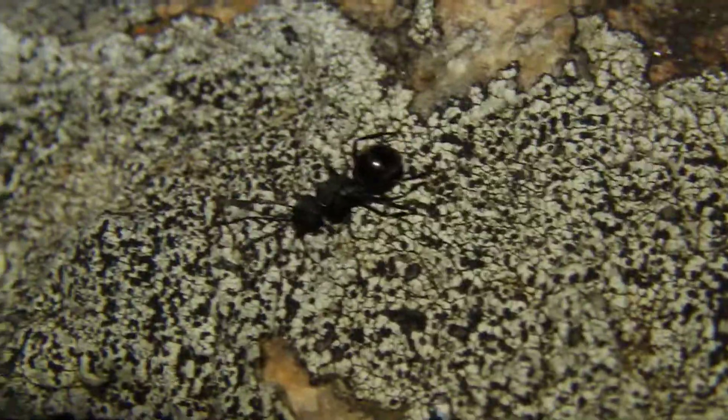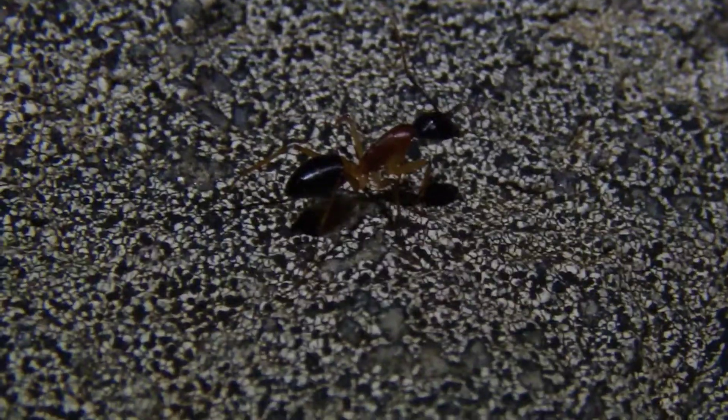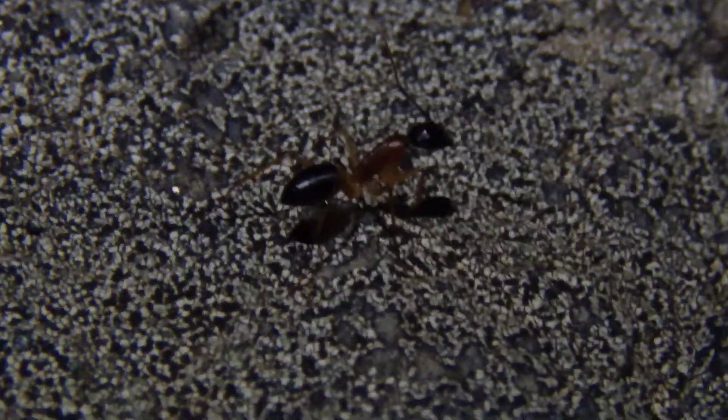The ants that I've mostly been finding are these Black Polyrhachis species. I'm not sure on their exact species, but they're very cool. Just a couple nights ago, I caught a couple queens of these, so hopefully some more will fly tonight. Another common species is this Camponotus consubrinus, a really common species that seem to dominate most of the resources here, at night time at least.